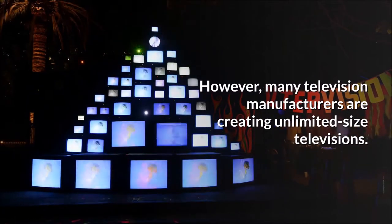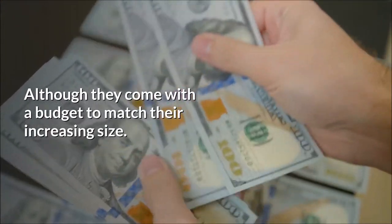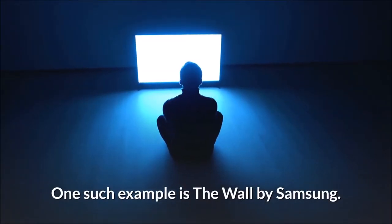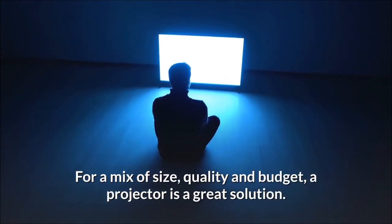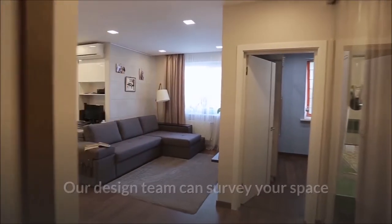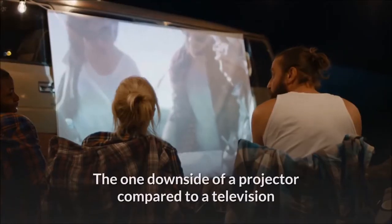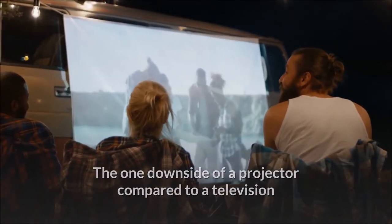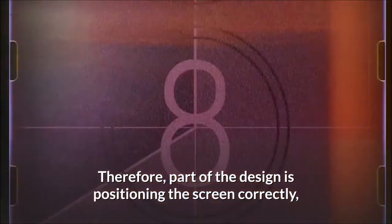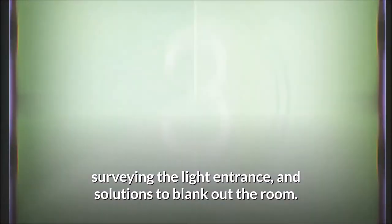However, many television manufacturers are creating unlimited size televisions, although they come with a budget to match their increasing size. One such example is The Wall by Samsung. For a mix of size, quality and budget, a projector is a great solution. Our design team can survey your space and give several options of projectors to suit your space, requirements, and budget. The one downside of a projector compared to a television is the effect of outside light on the image projection. Therefore, part of the design is positioning the screen correctly, surveying the light entrance, and solutions to blank out the room.